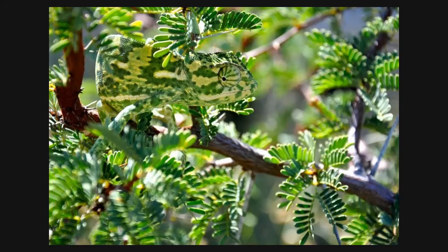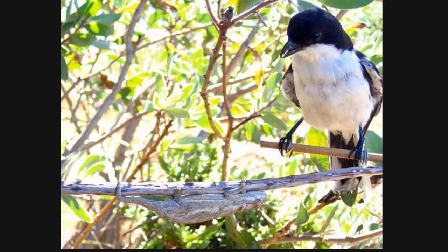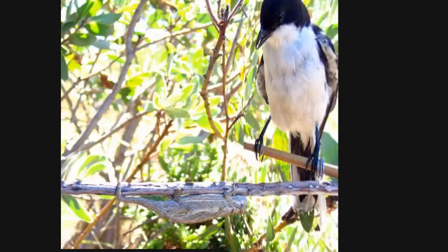Camouflage is another adaptation. Check out the camouflage on this chameleon — it's hard to make him out. And check him out hanging on the bottom of this branch. That bird can't really see him either.